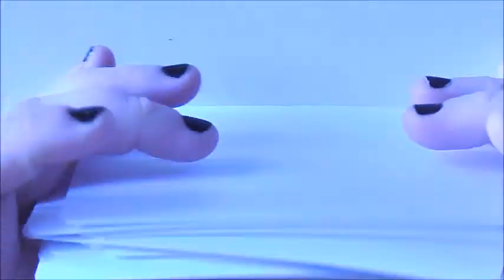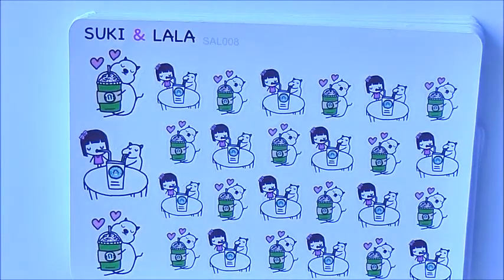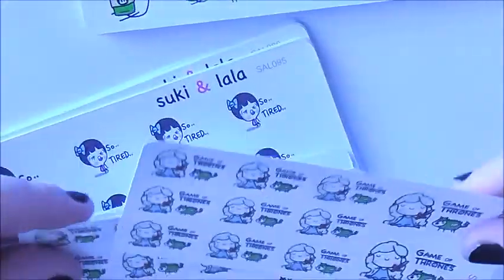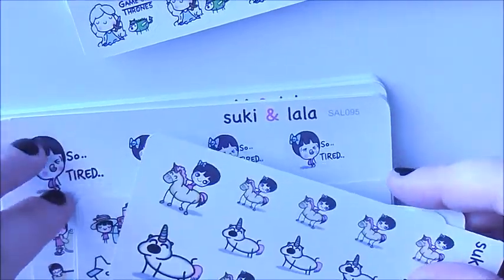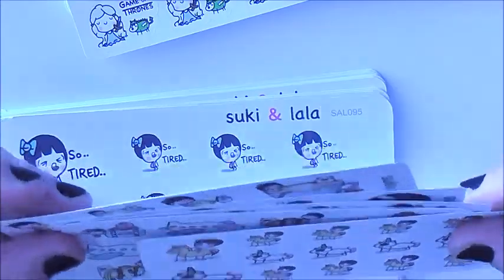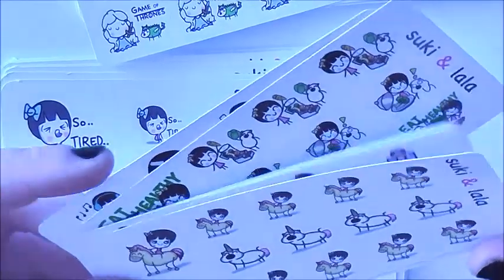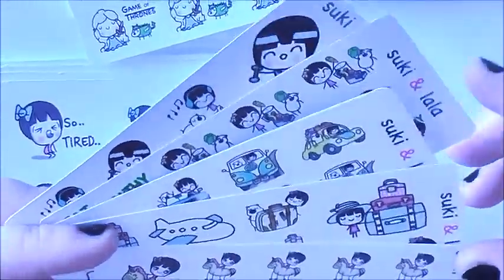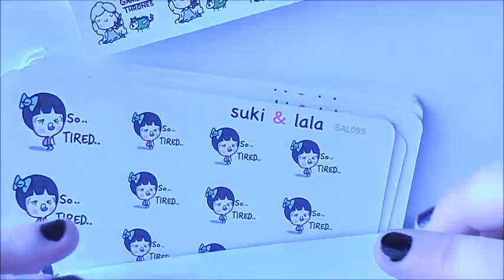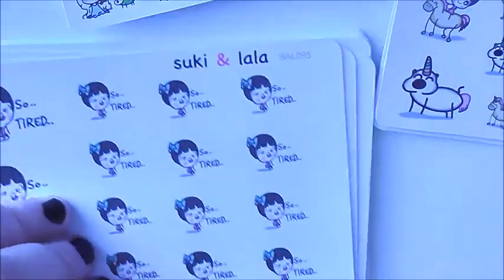And basically that's my entire Suki and Lala haul. I did confirm I ordered the Game of Thrones stickers, which I'm so happy about. All these right here are little extra freebies that were included with this order except for the teas — the teas I did buy as well, and I'm probably going to buy some more soon. All the others were little freebies, which I think she included because I ordered so many stickers from her — it was a big stack as usual.